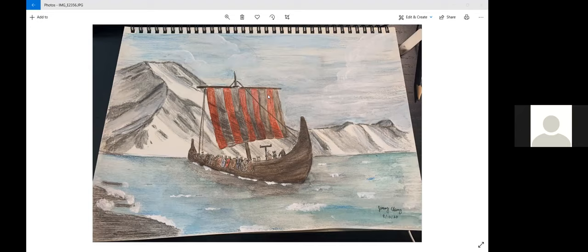In the end, Eric reaches the beach and he sees a shiny armored knight, and that's when he knew he finally reached England. And that's it.